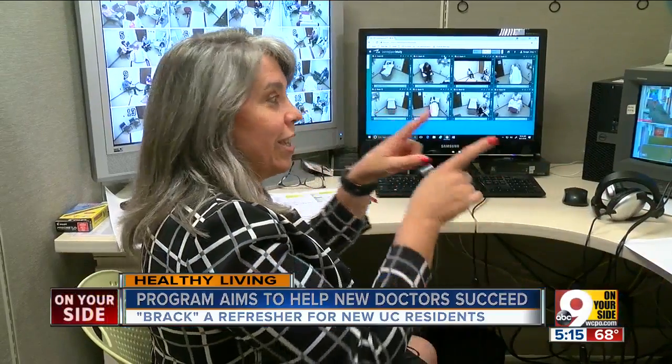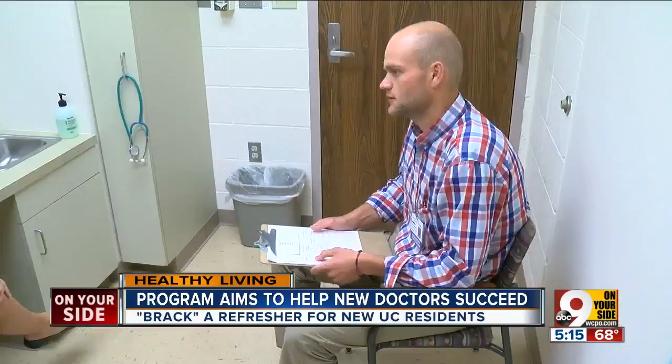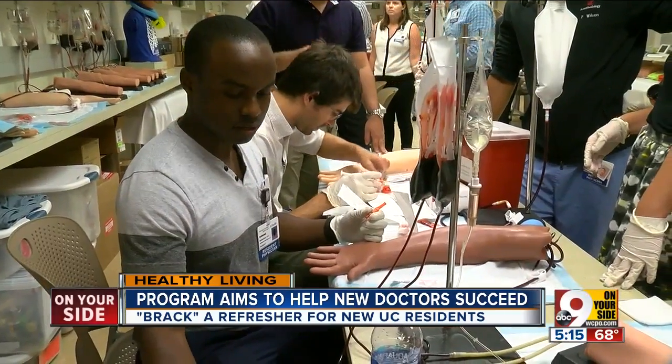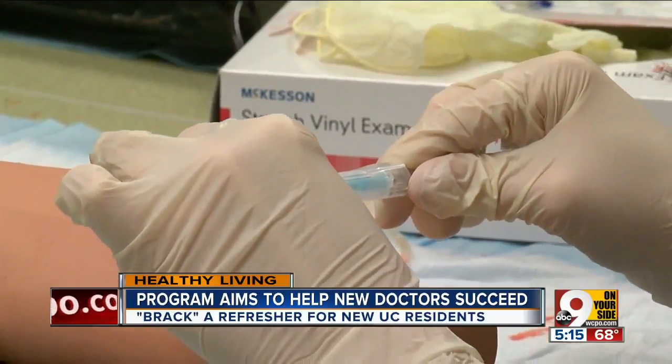So then we watch — did they take the feedback from that room and adjust their style in the next room? It is granular. It is about the science of medicine, but it's also about the art of communication. The idea is to give residents a chance to take their knowledge and act on it in a dry run.